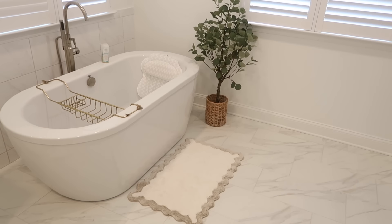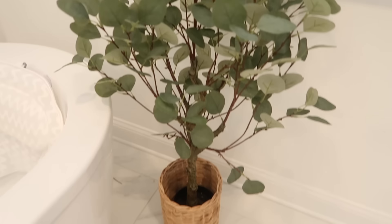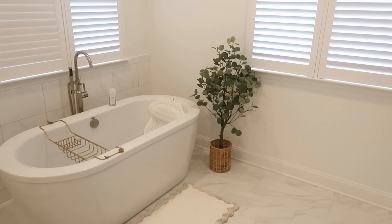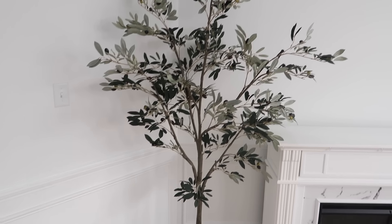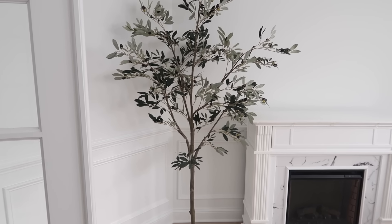I've recently been adding a lot of greenery to my home. I got an olive tree and also this little four-foot eucalyptus tree that I put in my bathroom — it really added a splash of life in there. Both look so realistic. I've done some research on olive trees and real ones can be four to five hundred dollars, which I just did not want to spend. If you want to stay on a budget, these are the perfect trees to check out from Walmart.